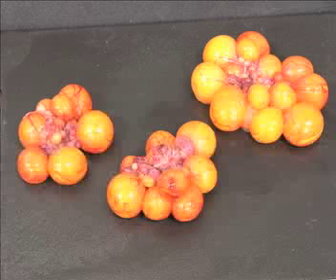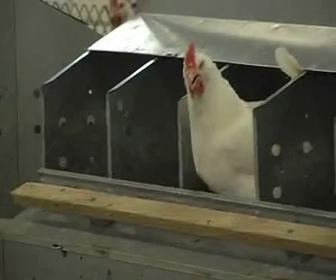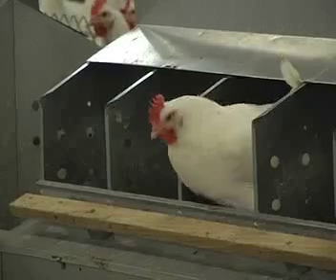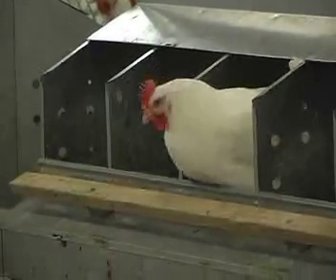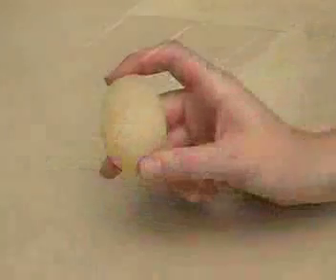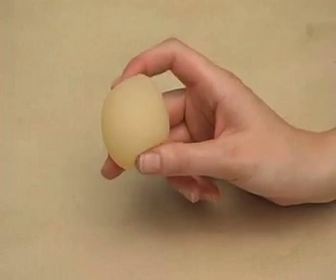Overweight hens may experience excessive follicular development. This can cause the production of double-yolked eggs or the production of more than one egg per day, which is undesirable. These hens may develop problems with locomotion and health. A healthy hen's oviduct produces one egg per day, but when two eggs are formed in one day, the shell gland cannot adequately calcify either egg, resulting in shell-less eggs. These eggs will not be sent to the hatchery.